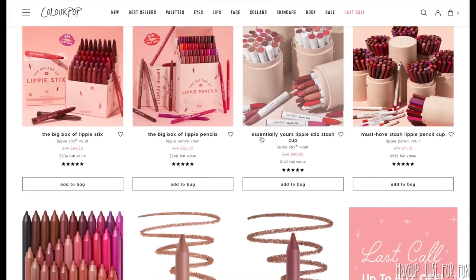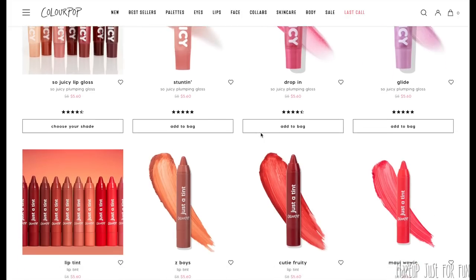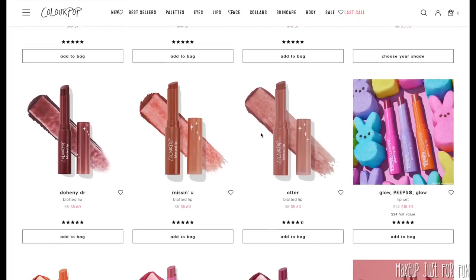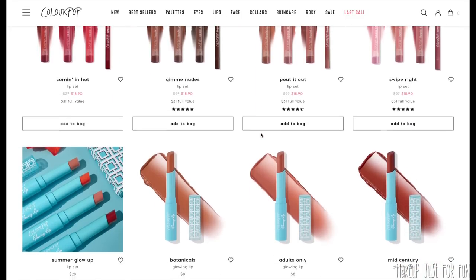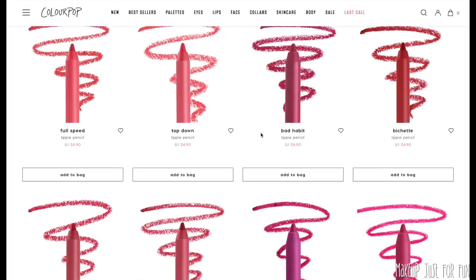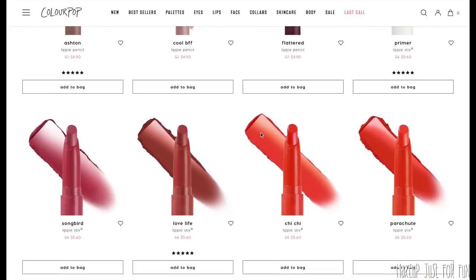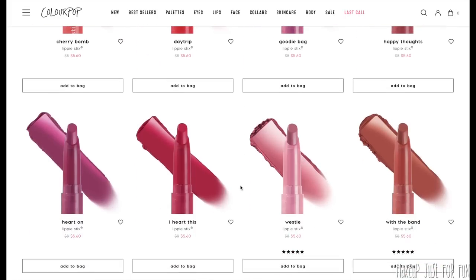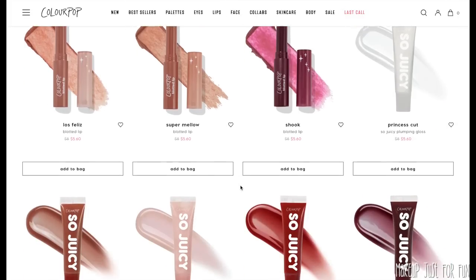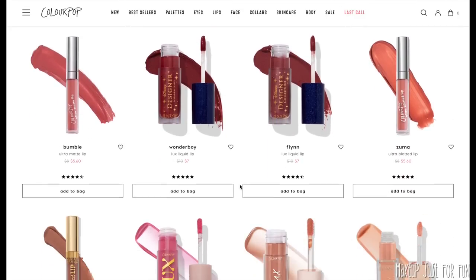There are quite a few lip products no longer available that they've had in the past — the Ultra Satin Lips come to mind; I loved those and that formula seems most similar to the Fresh Kiss Lip Cream or maybe the Luxe Velvet. ColourPop does discontinue, replace, revamp, and reformulate their lip products pretty frequently, and whenever something goes out, something new always comes in. I'm going to put chapter timestamps in the description so you can refer back to any of this information quickly, and I'll link all my videos where I go more in depth with swatches and reviews.